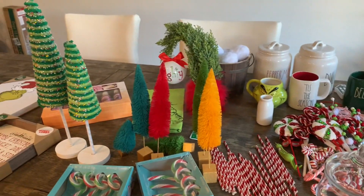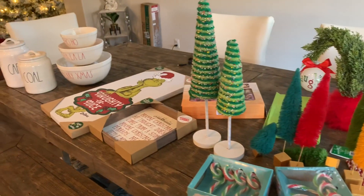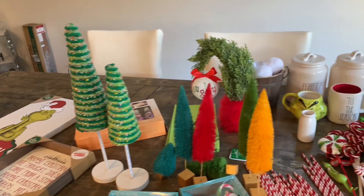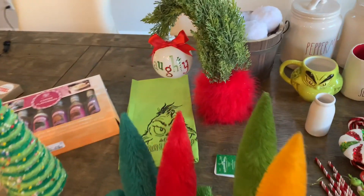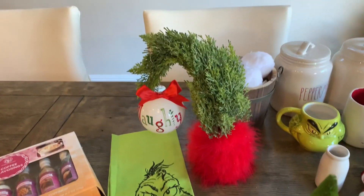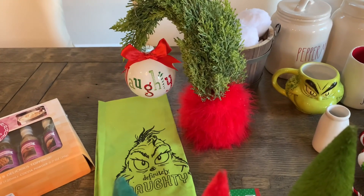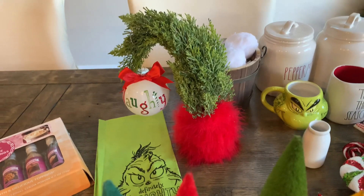Hi everybody, como estan? Welcome back to my channel. If you're new here, hi. My name is Roxy and if you're an oldie but a goodie, welcome back. Today we are doing my hot cocoa bar slash coffee bar for Christmas. I am so excited to record this video for you guys because it's one of my favorite things to do for Christmas. If you guys are as excited as I am, then go ahead and keep on watching.